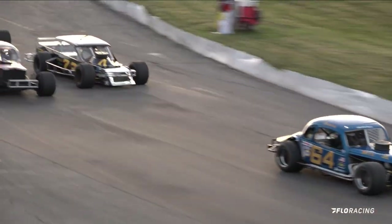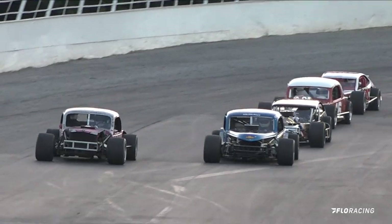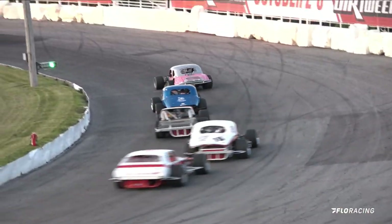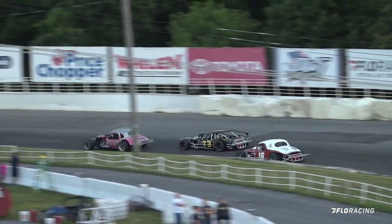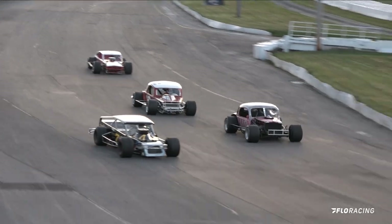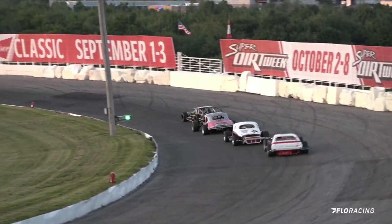It's Laskowski in car number 73, working down onto the inside, and now on the outside Snow in the 110 going down that back straightaway. Laskowski has competition right there. What a good run going down the back straightaway — new leader Laskowski, down in between turns number three and four.